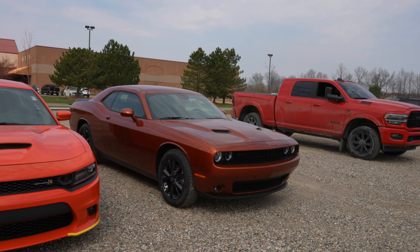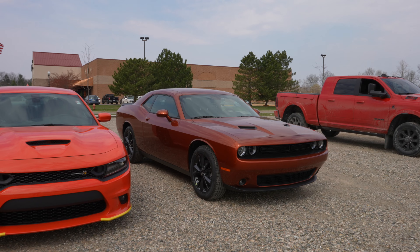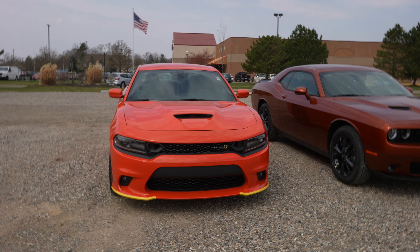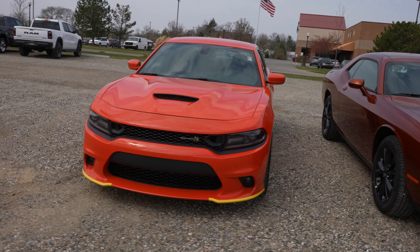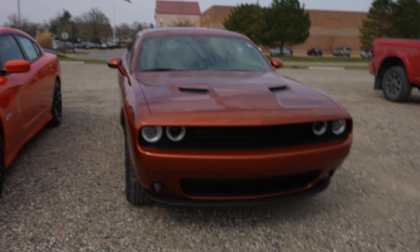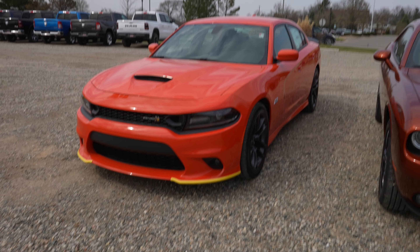If this one was optioned with a 6.4 liter, you'd have the same exact performance pages and launch control as you do in the Scat Pack. But for me personally, I like having the four-door sedan. I love the look of the Charger more than the Challenger, and I think for the money you cannot go wrong with this one.